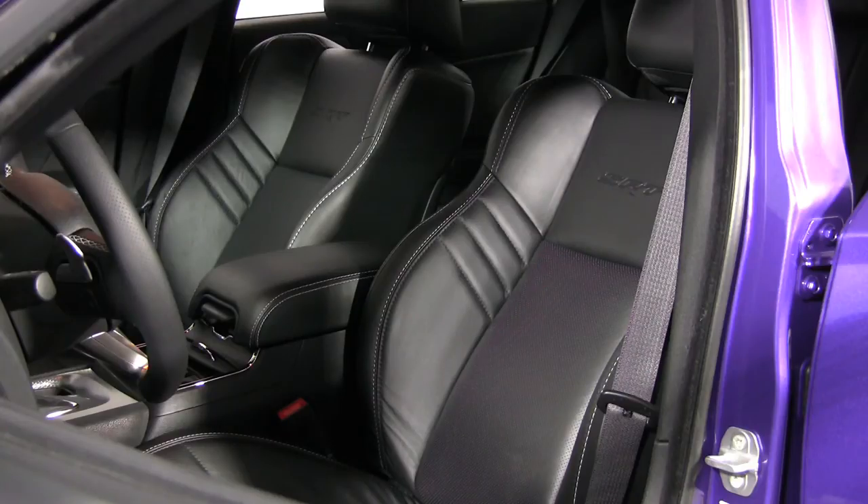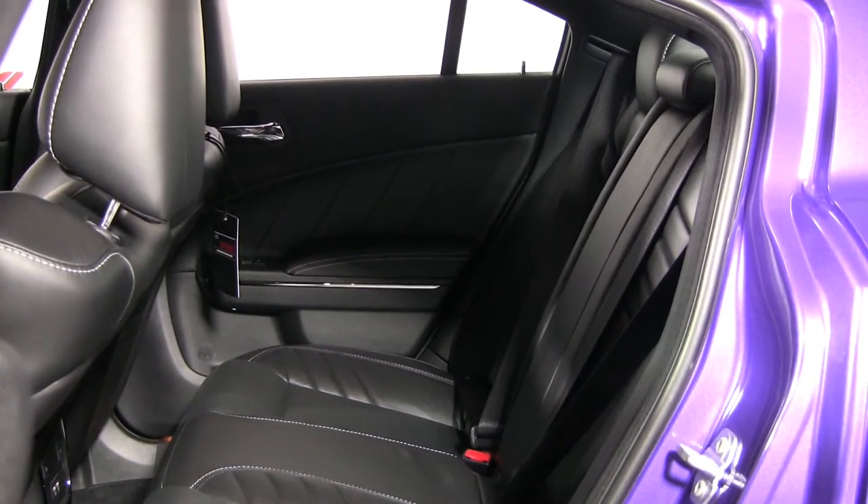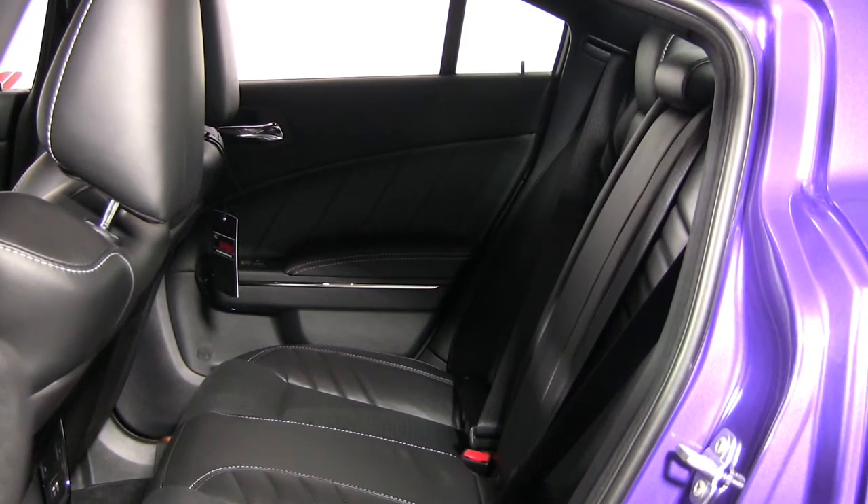Front bucket seats trimmed with suede are supportive, and rear passenger seats have adequate room and comfort for two.